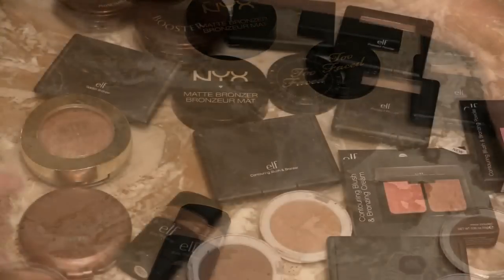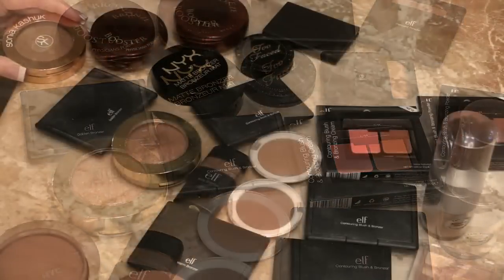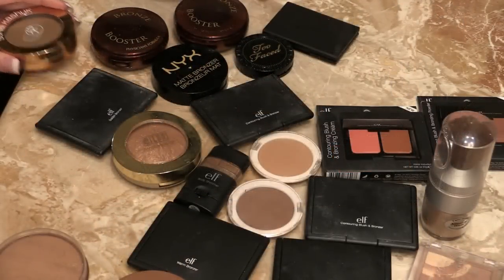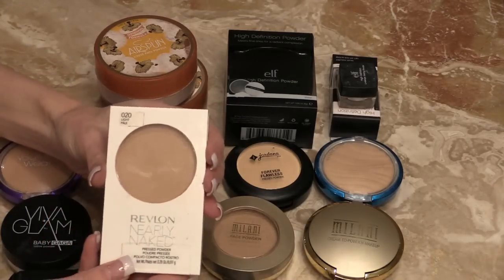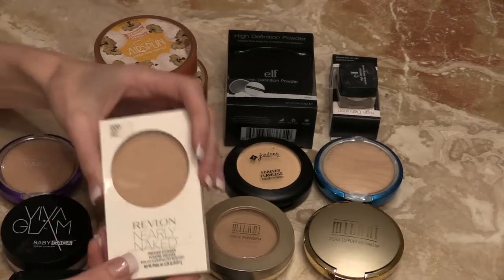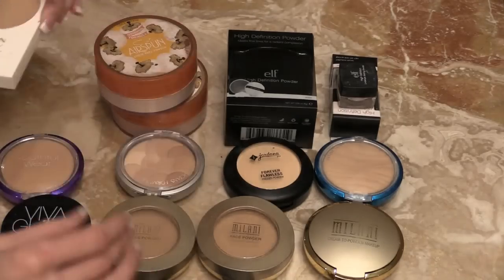So let's count these all up — I have 29 bronzers. Moving on to powders: Revlon Nearly Naked in Light Pale. It's okay, not over the moon about it, and I haven't gotten into it enough really to be objective.